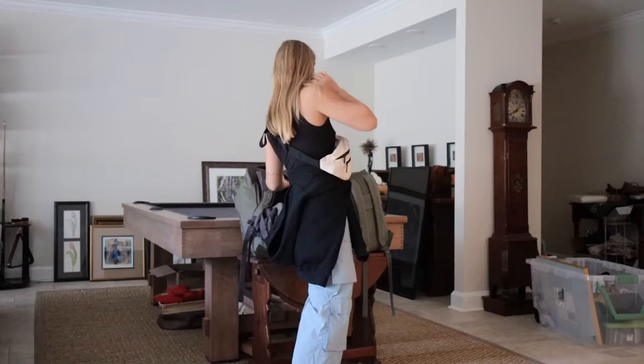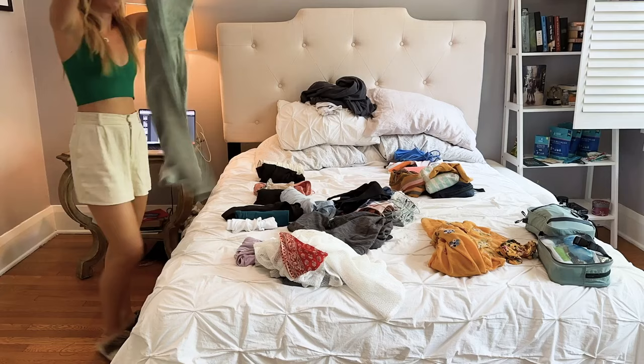One thing that can make or break your experience on this magical Indonesian island is what you pack. There is seriously such a diverse range of things to do here, and with that, packing can be really daunting and quite a challenging task. Over the last five weeks I've been reflecting on what I packed, what I wish I brought more of, and what I didn't need — and I've put it all into this ultimate packing guide for Bali, Indonesia.